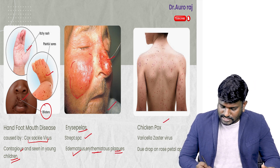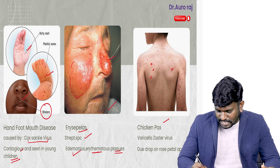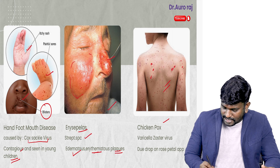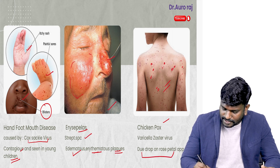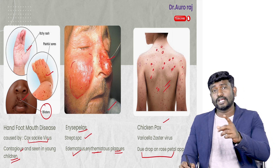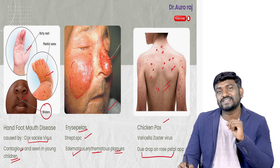The third one is going to be chickenpox. It is caused by varicella zoster. This is commonly seen in the trunk, and the patient is going to have a dew drop on rose petal appearance — a classic finding seen in chickenpox.